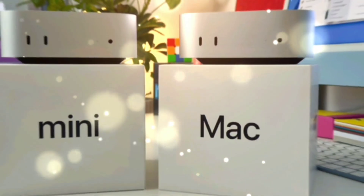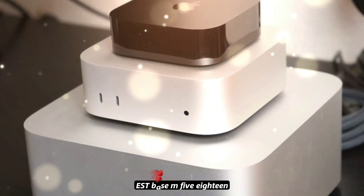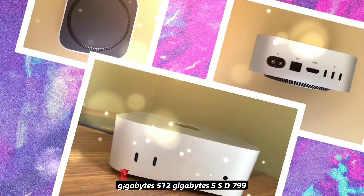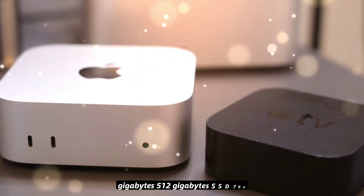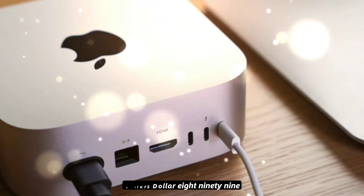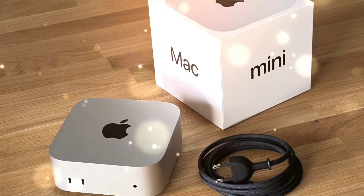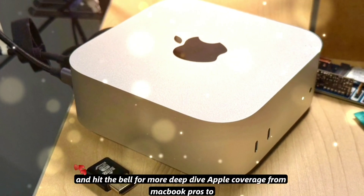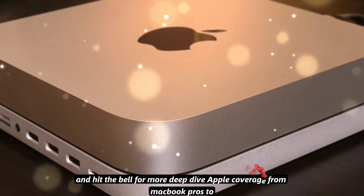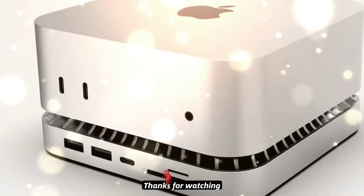Estimated price range — U.S. base model: M5 chip, 18 gigabytes RAM, 512 gigabytes SSD, estimated at $799. If you're hyped for the new M5 Mac Mini, smash that like button and let me know in the comments — will this be your next desktop? Don't forget to subscribe and hit the bell for more deep-dive Apple coverage, from MacBook Pros to Apple Silicon upgrades. Thanks for watching.